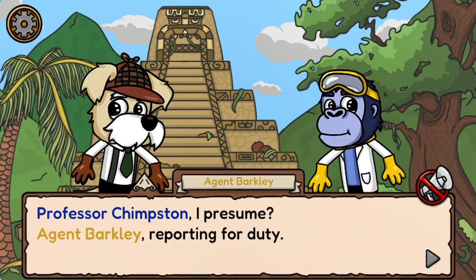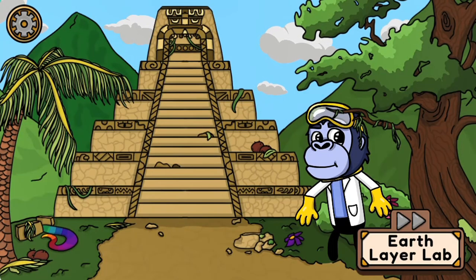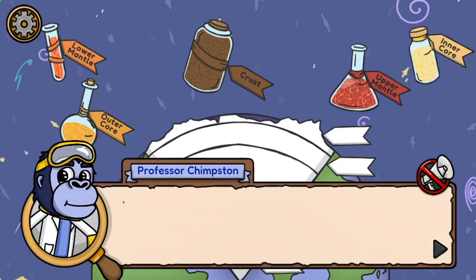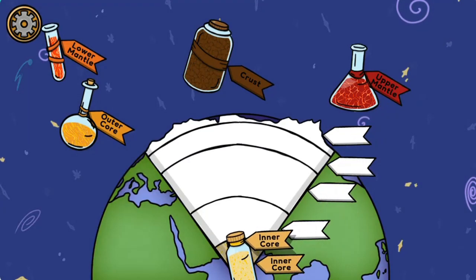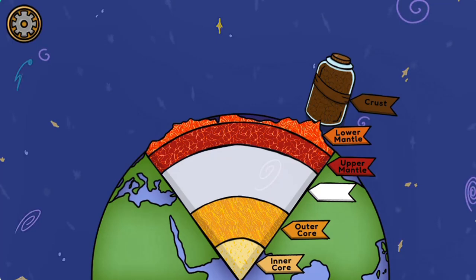Legends of Learning presents Agent Barclay and the Tectonic Temple — a science game that makes learning about plate tectonics fun and easy to understand.